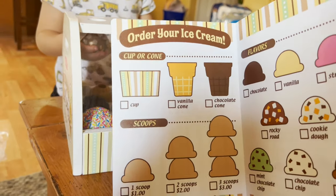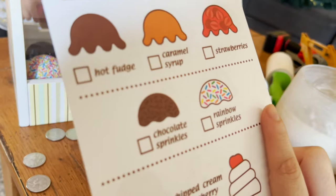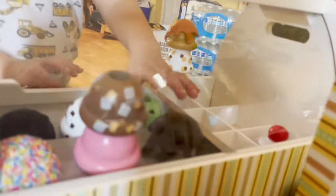When your customers come in to order something, they can look at their cup or cone options, their scoops and their flavors, and then in the back they have the toppings. So it comes with everything they have here on the menu, and Adrian is restocking over here. Oh, that one looks good!